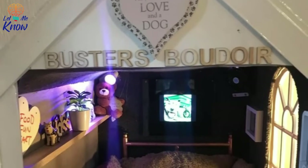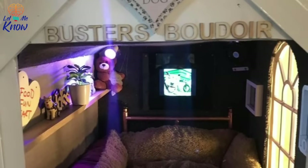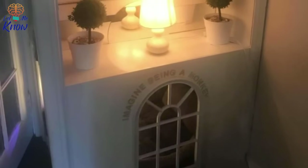Once the paint and carpet glue had dried, Farrell let Buster in, and the pup loved his new bedroom. Farrell never bothers Buster when he's in his own room — he wants Buster to feel like it's his corner in his own little kingdom. It's clear that Buster loves his own room.